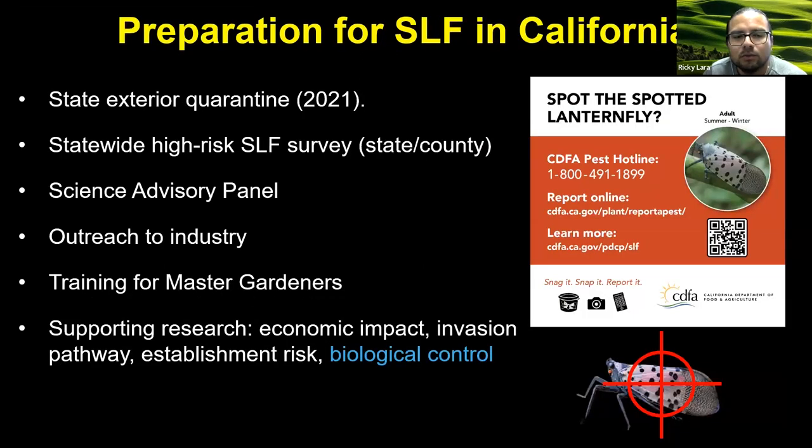In terms of what California is doing to practically prepare for spotted lanternfly: CDFA has a state exterior quarantine, they conduct annual SLF surveys, they've formed a science advisory panel to get feedback from experts on SLF, they conduct outreach to industry, and there's also training for Master Gardeners in California. CDFA is also very supportive of a variety of research, including biological control. If you do find something like spotted lanternfly, please report it to CDFA.